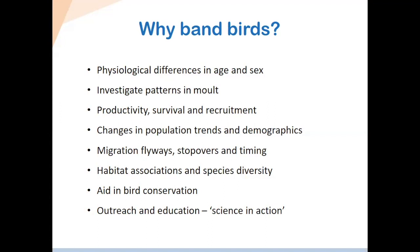So why do we band birds? We can collect a ton of information, but it's only useful if we can apply it to something in the real world. First, we look at physiological differences between age, sex, and species — especially important for understudied species that haven't had much research done on them. We also investigate molt patterns and migration timing, though we ourselves don't do the analysis — we supply data to a shared database. Matthias will talk more about how our data is used.